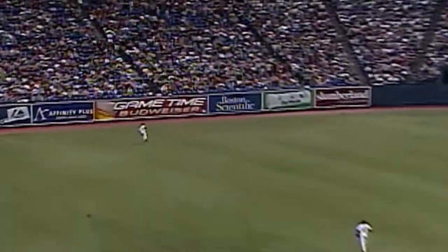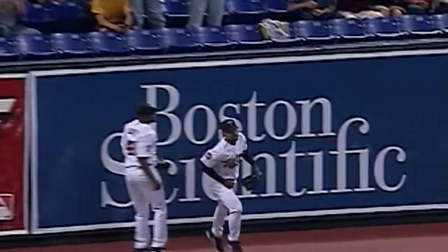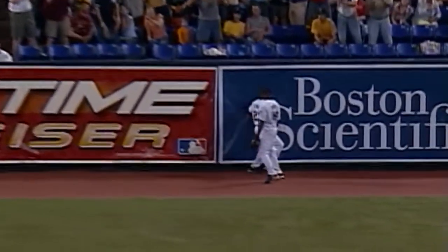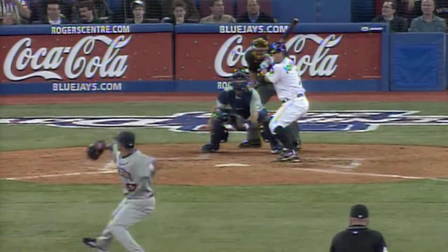High fly to left field. Stewart back to the wall. Leaps — and makes the catch! He took a home run away from A-Rod. I could have made a sandwich by the time that ball came down. This skip double in the fifth doesn't haunt the Twins. But you're right — make sure he goes home, and then take off.